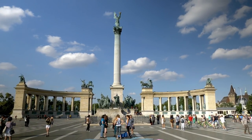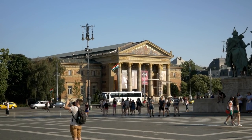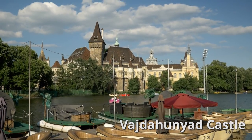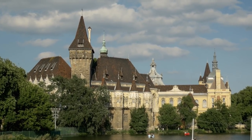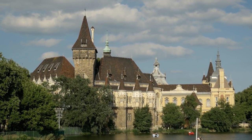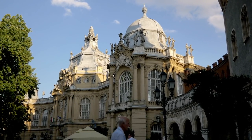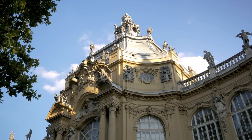Also in Heroes Square is the Tomb of the Unknown Soldier and views of the Museum of Fine Art and the Palace of Fine Art. A three-minute walk away is Vajdahunyad Castle. This castle was actually an exhibition built originally in 1896 to celebrate the history of Hungary by depicting architectural features of different types of castles in the empire.